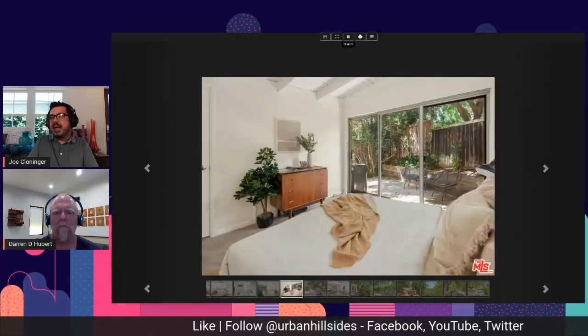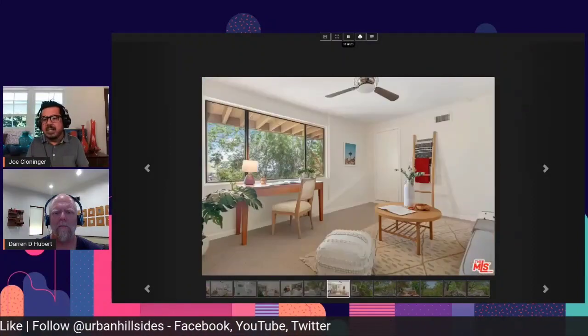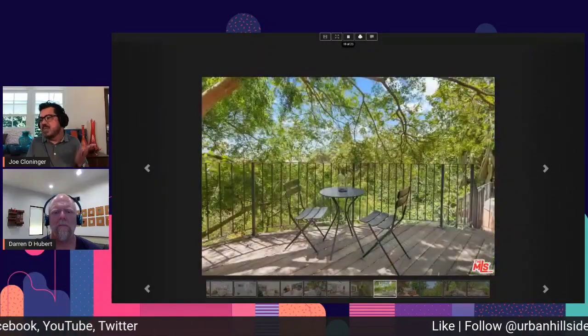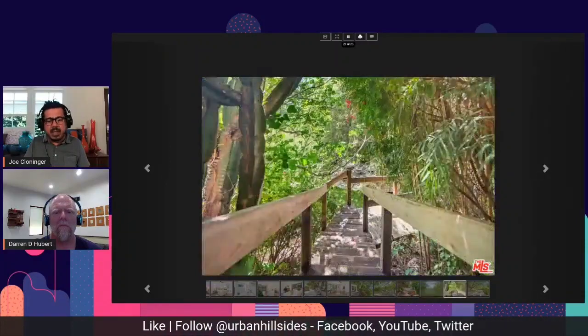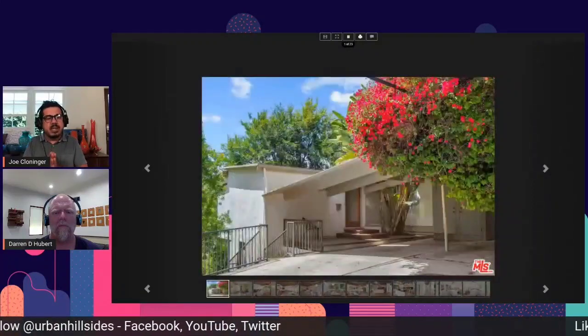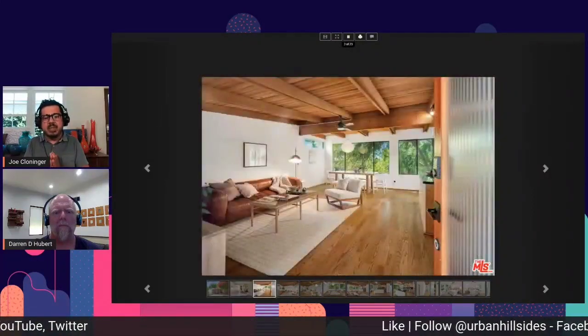It's a two bedroom, one bath — 978 square feet of living space on a 9,500 square foot lot. Obviously a lot of hillside there. It took 10 days on the market to sell. This is brought to us by Kimberly Brill at Keller Williams Los Feliz and Lisa Manley at KW Los Feliz.